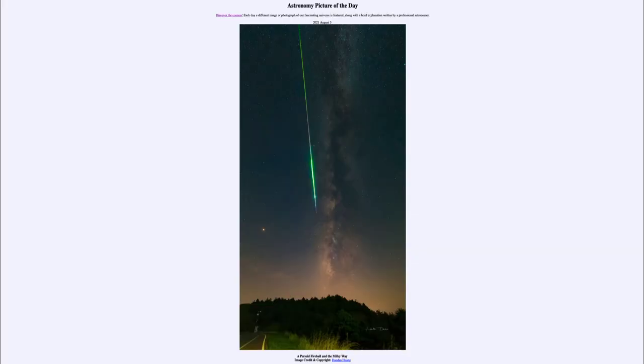Greetings and welcome to the introduction to astronomy. One of the things that I like to do in each of my introductory astronomy classes is to begin the class with the Astronomy Picture of the Day from the NASA website — that is apod.nasa.gov/apod.